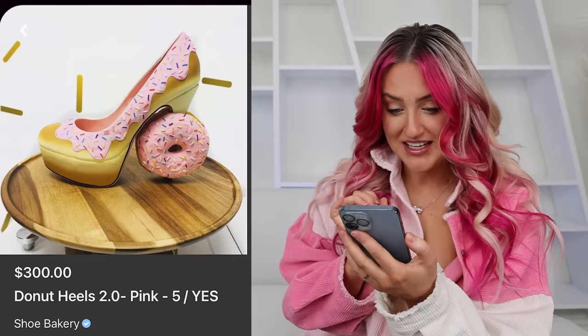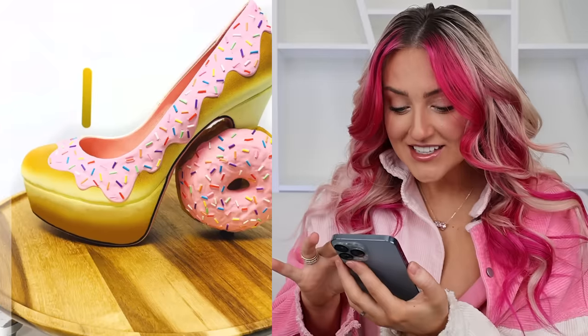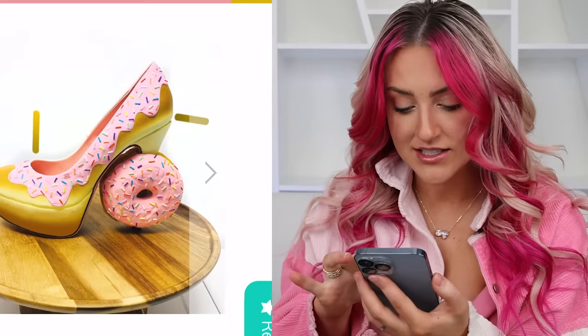The more Pinterest videos I do like this, the weirder my Pinterest feed gets. And that's especially apparent with the shoes I've been getting suggested — in particular, these ones. Donut Heels 2.0. There was a 1.0 of these, from Shoe Bakery. They are $300. Even the actual shoe itself literally looks like bread. That is impressive.